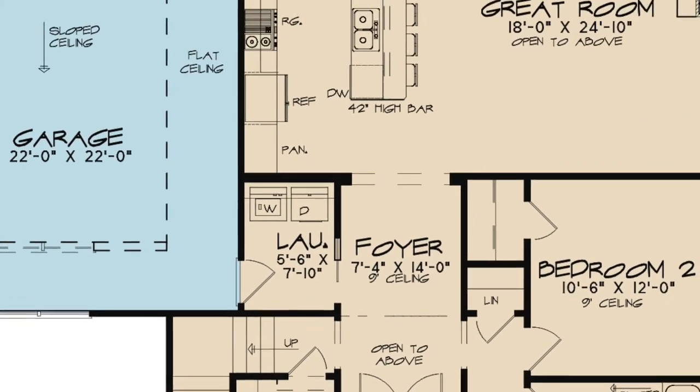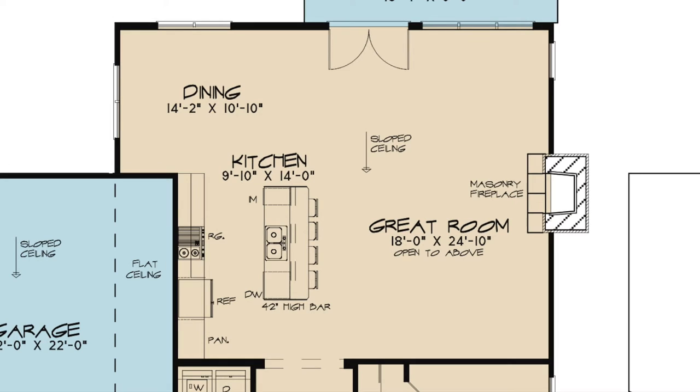This wonderful open floor plan allows for the spacious great room to be open to both the kitchen and dining rooms. Here you will find a masonry fireplace and sloped ceiling.